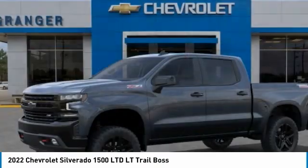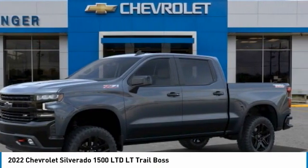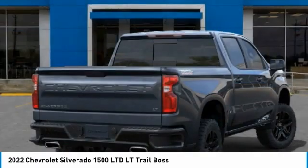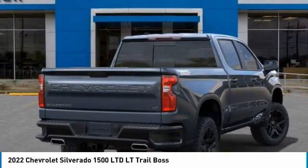Great vehicle which is available today. This could be the one you've been searching for. Contact the dealer today and get behind the wheel today. Here are some of this vehicle's great options.